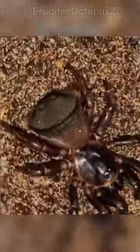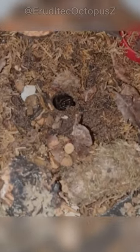Scary as it may sound, trapdoor spiders are not only extremely aggressive, but they also have a bite that is as painful as a bee sting and they move very quickly.